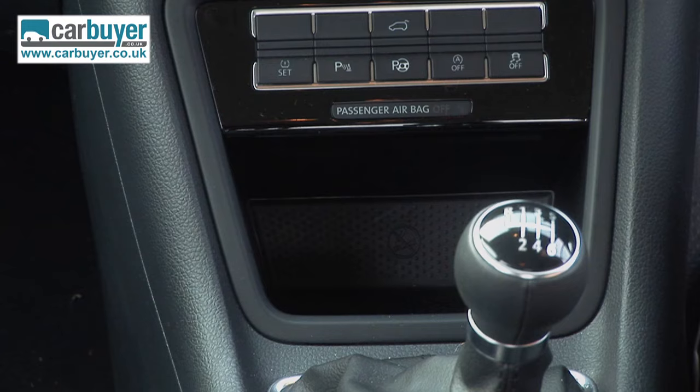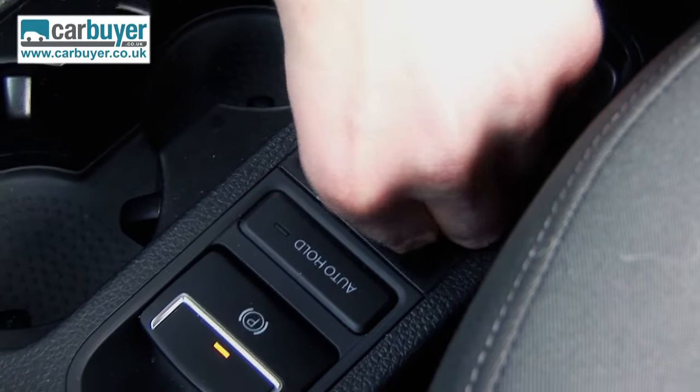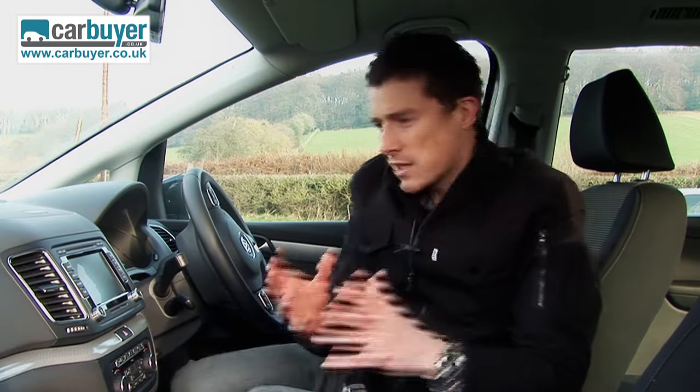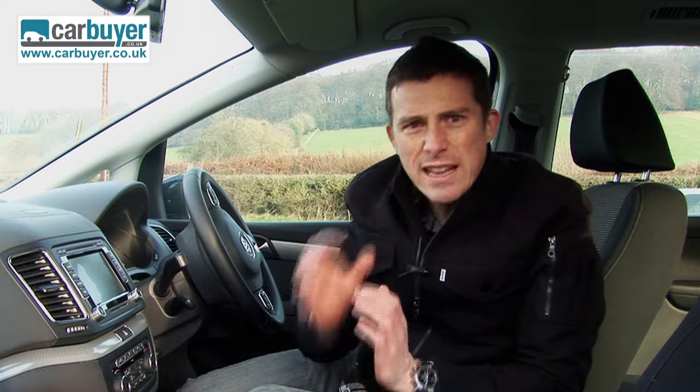Being a VW, the storage areas are actually lined either with a nice soft felty material or a special grippy rubbery material to stop your bits and bobs rattling. That's the thing with VWs — you can just imagine there's a man in an office in Germany whose job it is to specifically think of ways of making the whole ownership experience that little bit nicer.